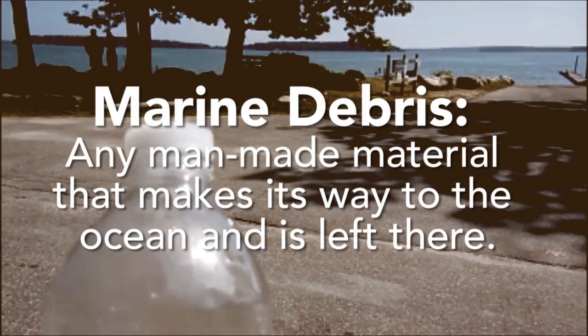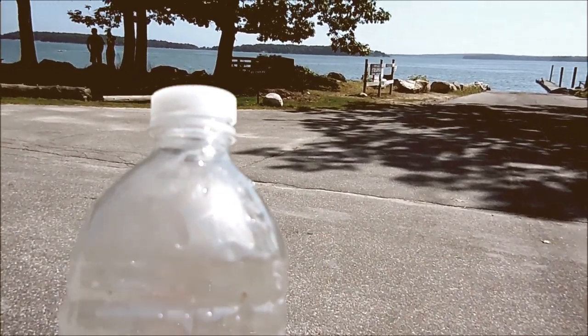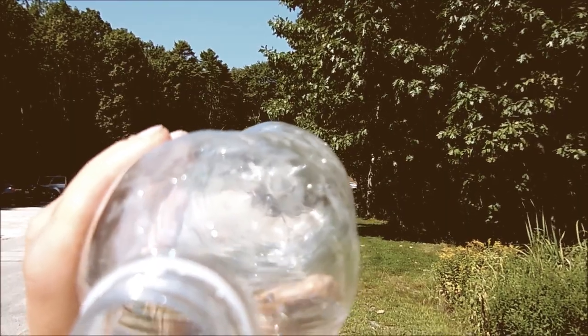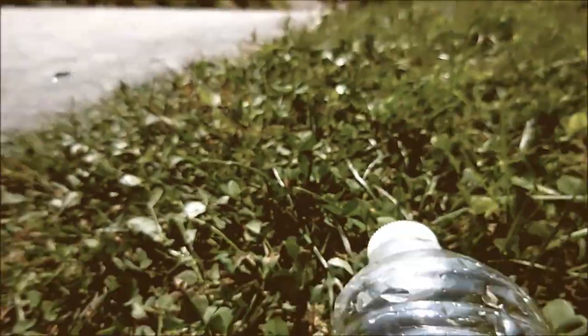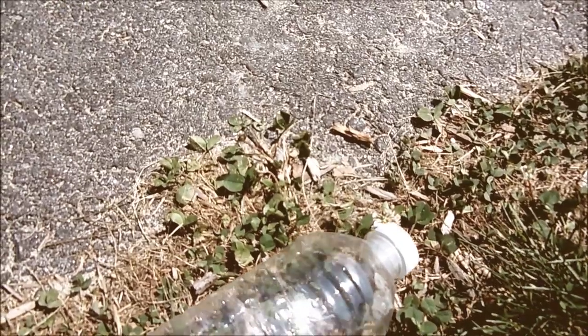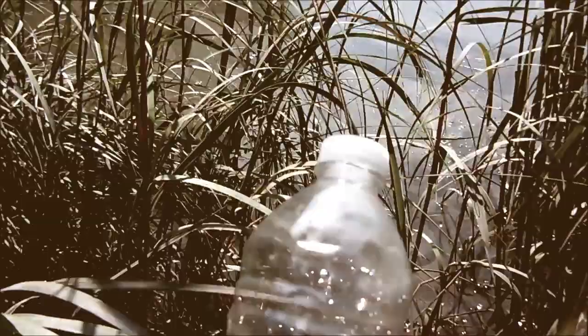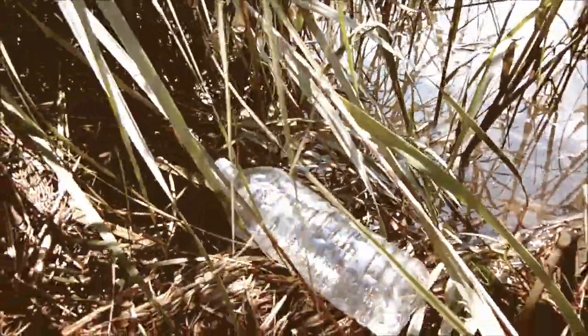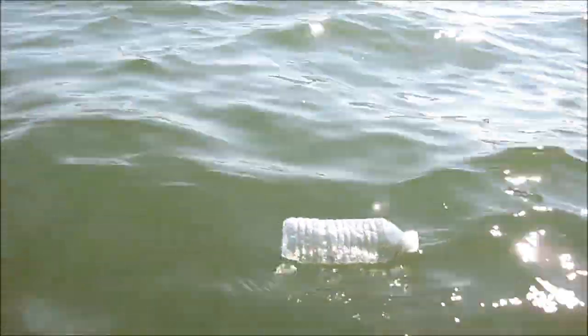Marine debris is any man-made material that makes its way to the ocean and is left there. So let's take a water bottle. You buy one, you drink it up, and then you throw it in an already full trash can. The wind sweeps it away and across the land to a storm drain or a river, where it ends up in an estuary, and then eventually makes its way to the coast where the tide takes it all the way out to the ocean.